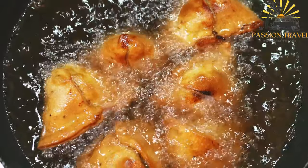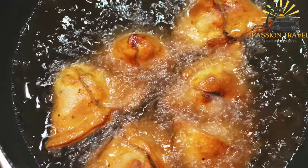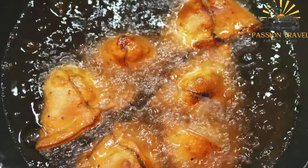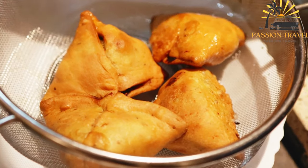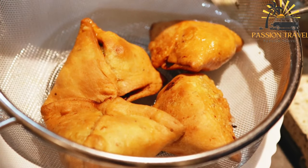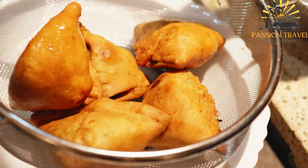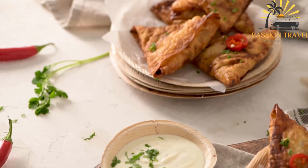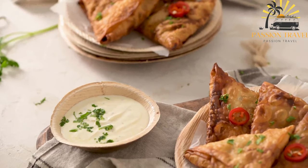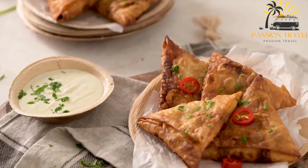The filling of Sambusek can vary depending on the region and the cook's preferences and it can be customized to suit different dietary requirements, such as vegetarian or gluten-free. The dough used to make Sambusek is usually made from flour, water and oil, and it is rolled out thinly before being filled and shaped. Sambusek is a flavorful and delicious dish that is enjoyed by people of all ages and it has gained popularity in many parts of the world as a tasty and convenient appetizer or snack.